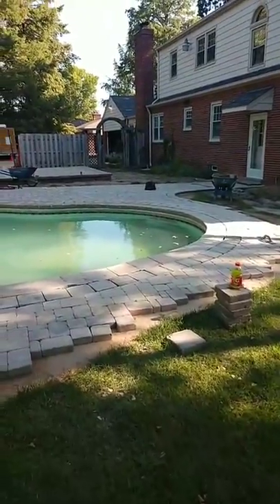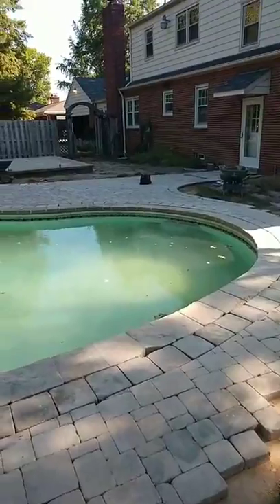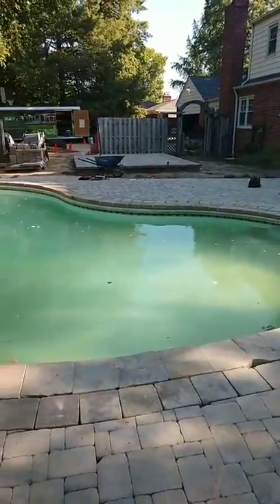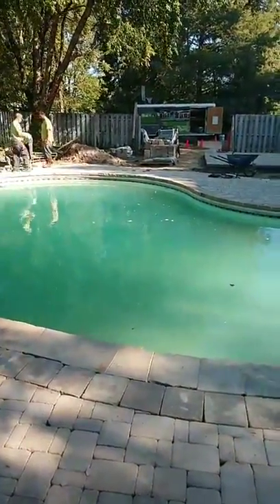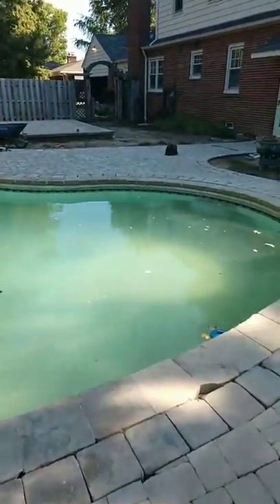Doing a pool makeover here. We've done these a couple times. This pool was already in place and we're just completely and totally redoing all the decking. That way they'll have the cost of just the new decking and won't have the cost of a whole new pool.